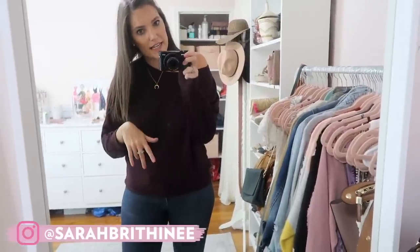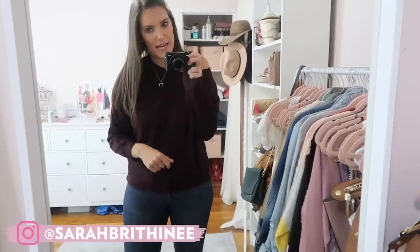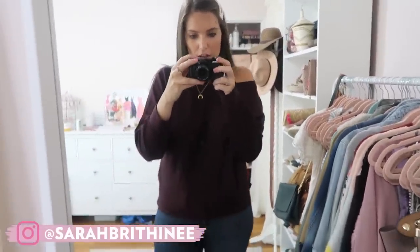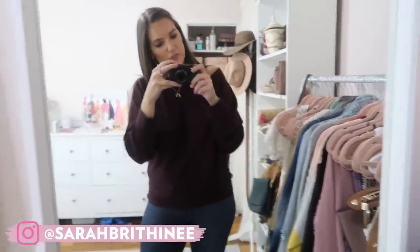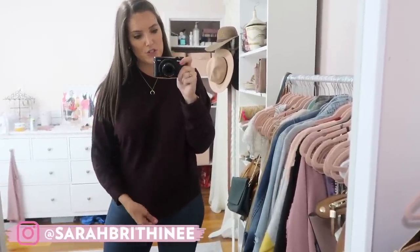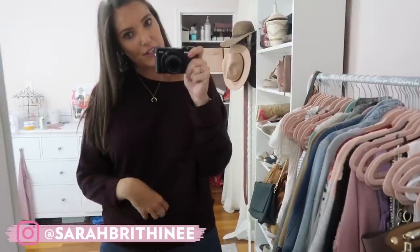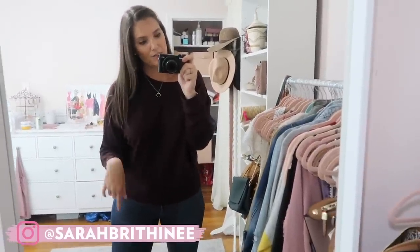I didn't try this piece on at the store, and now that I have it at home I'm totally wishing I had one size up. It is so tight against my neck that it doesn't really work off the shoulder, but I don't like it on the shoulder either. The sleeves are way too short and it feels just a little too tight. It comes in a bunch of colors and looks so cute on the hanger, but I will be returning this. The color is a really pretty burgundy, so I might try sizing up.